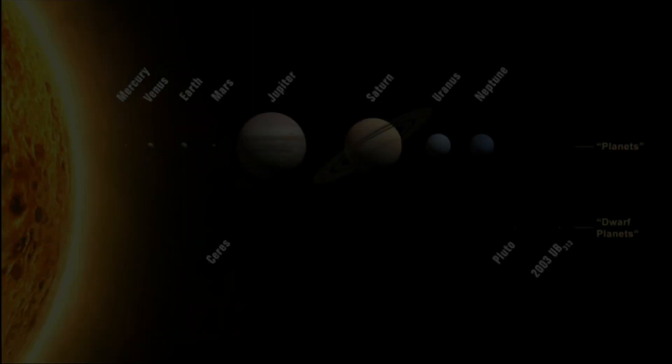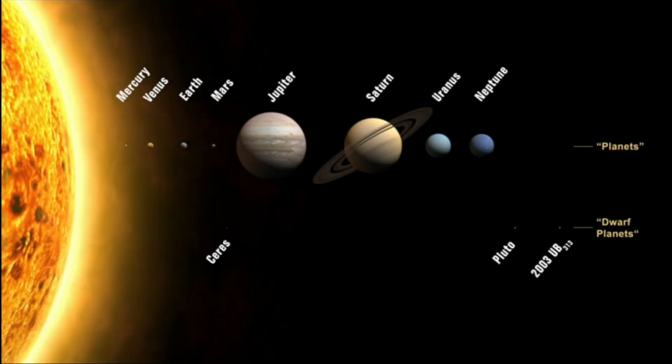The difference between the sidereal day and the solar day is due to the orbital motion of the planet.